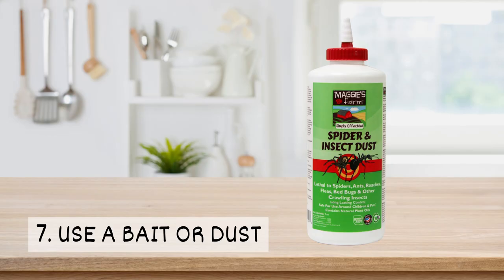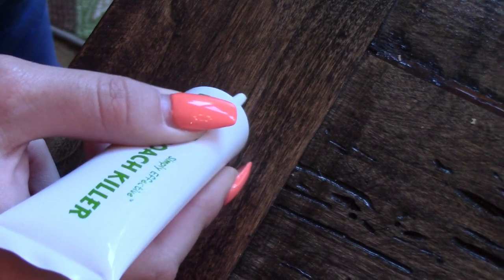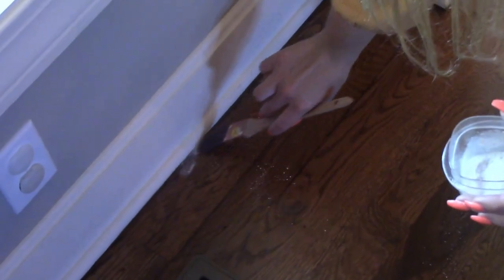7. Use a bait or a dust. Baits and dust can help get rid of silverfish. Our roach killer gel bait attracts and kills silverfish, and our spider and insect dust can also help control these pests.